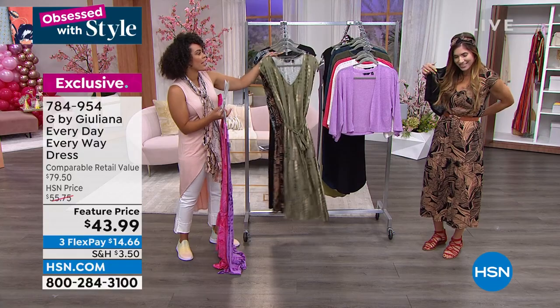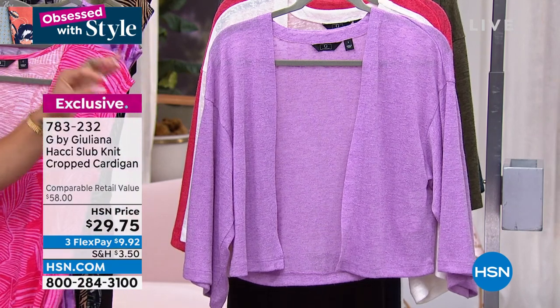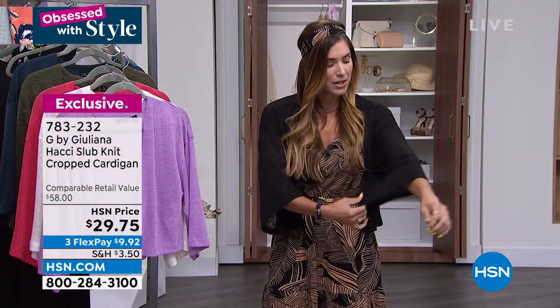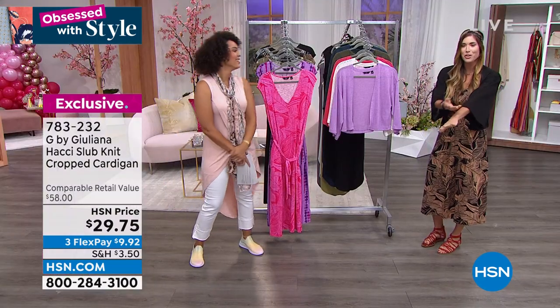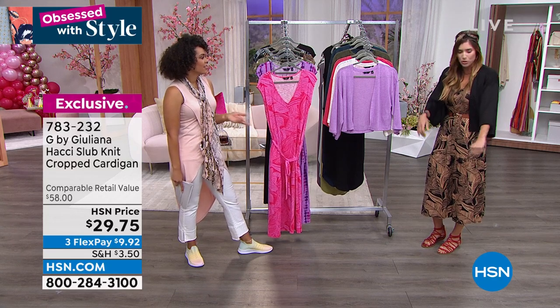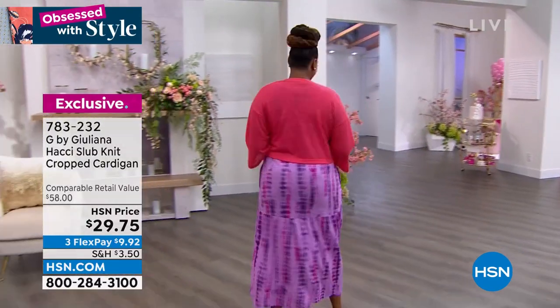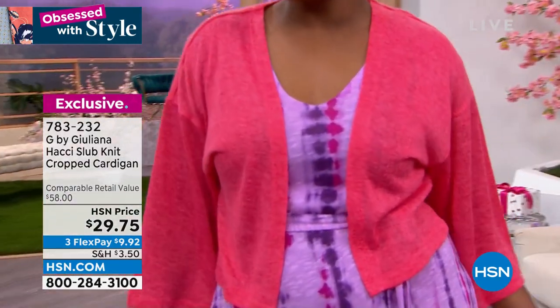It's a perfect length to show off your bracelets and bangles. Anywhere you need arm coverage or it gets cool inside, throw this in your bag — it doesn't wrinkle. Especially a lot of us are traveling now — by car, air, train, whatever it is. Mix it with a dress or denim. $9 and some change to get it home. Sizing is extra extra small to 3X. Item number 783-232. Colors include coral pink, black, beautiful grape, ivory, marina navy, and olive night.